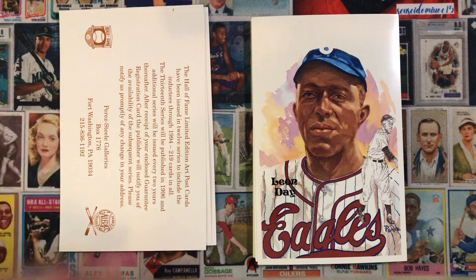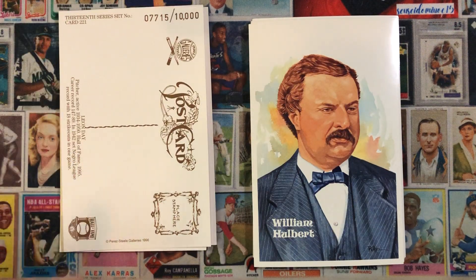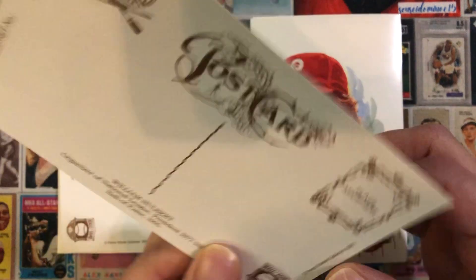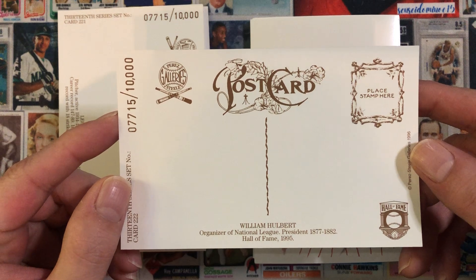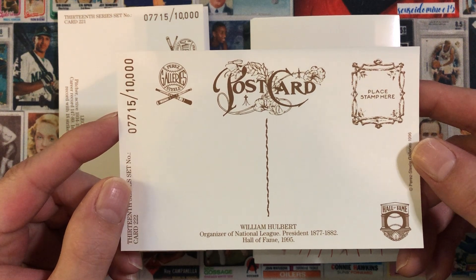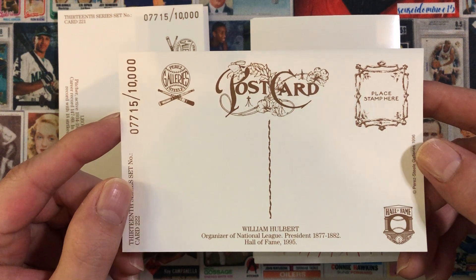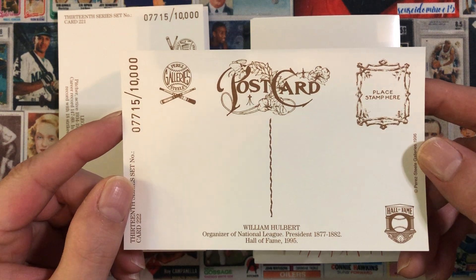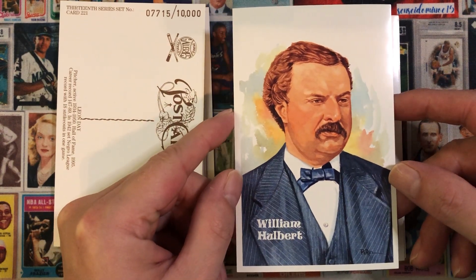Next, on to the 13th series. We'll start with Leon Day. Next we have William Hulbert — I wasn't familiar with Mr. Hulbert, so I'll go ahead and read his bio. William Hulbert, organizer and National League president 1877 to 1882, Hall of Fame 1995. So that's William Hulbert.